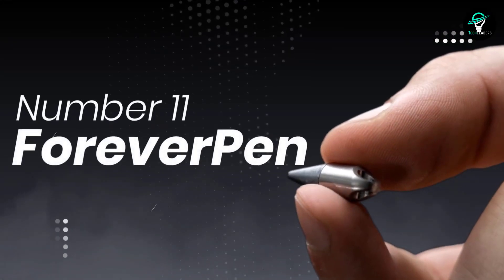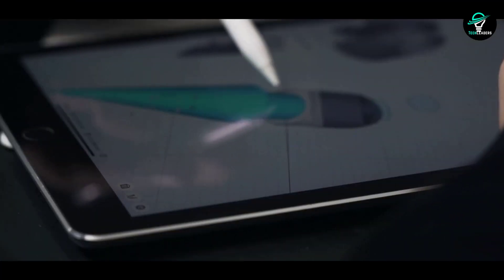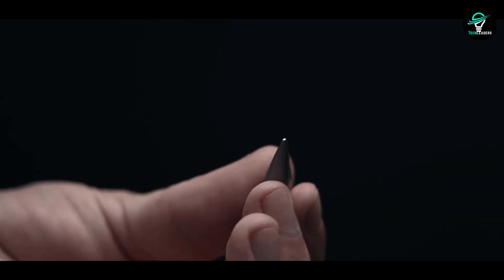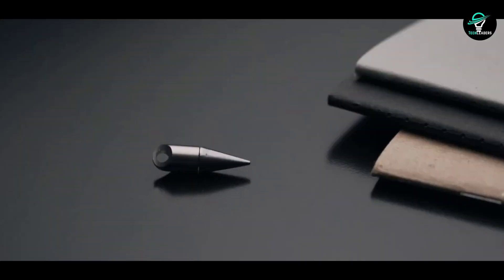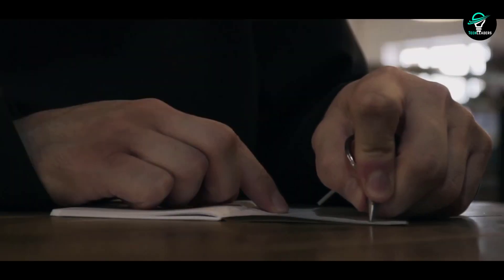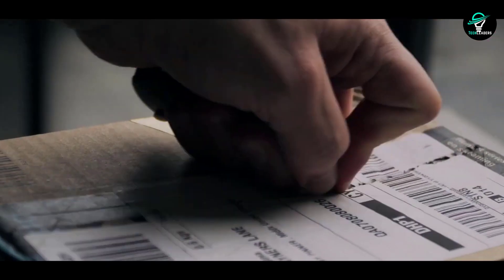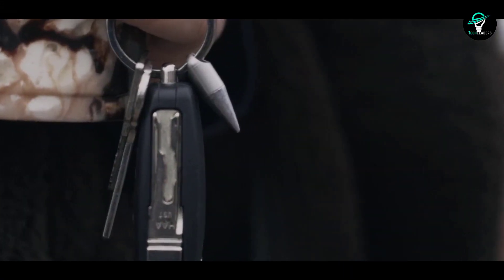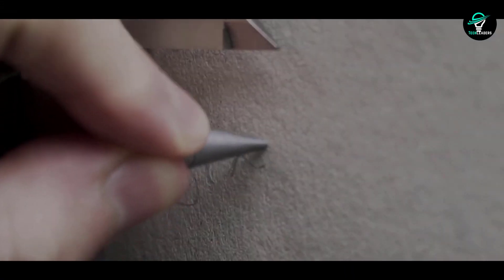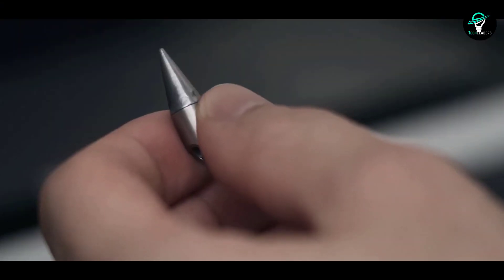Number 11: Forever Pen. Do you hate running out of ink in your pen when you need it most? The world's smallest pen will last you a lifetime. The silver tip oxidizes when it touches paper or any other surface, so you'll never worry about smudges or leaks. It's completely waterproof and can also double as a box opener and pry opener. It's less than an inch long, so you can carry it on your keychain or in your pocket. Choose from three different metals for the barrel: titanium, copper, or brass.